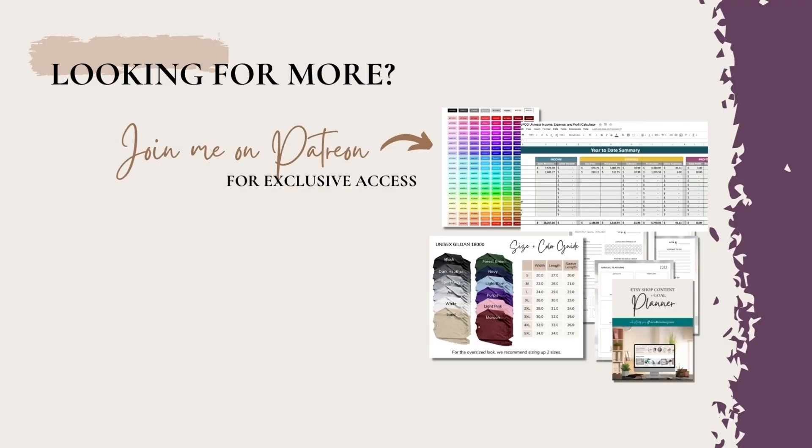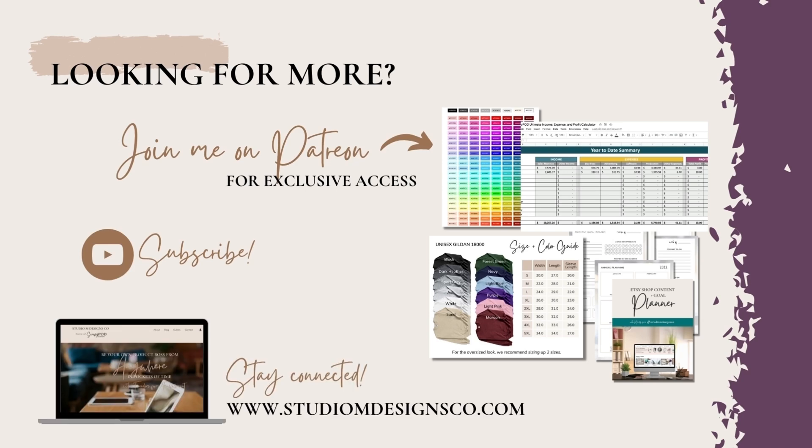If you're looking for more helpful ways to stay connected, I invite you to join me on Patreon, where I provide a membership with exclusive access to my Google Drive full of tools and resources that I've created and continue adding to every month. I also invite you to check out my brand new website where you can subscribe to my email list, follow along on new blog content, and access other freebies available to support you on your journey.